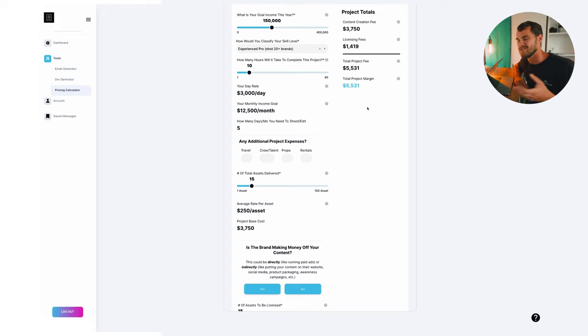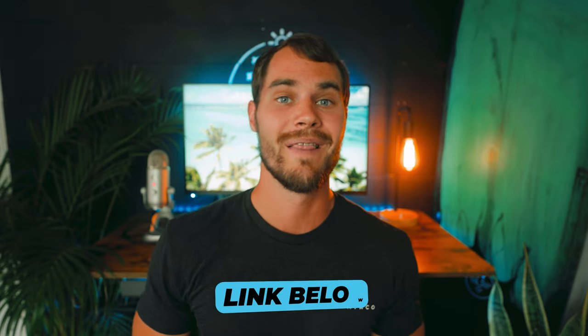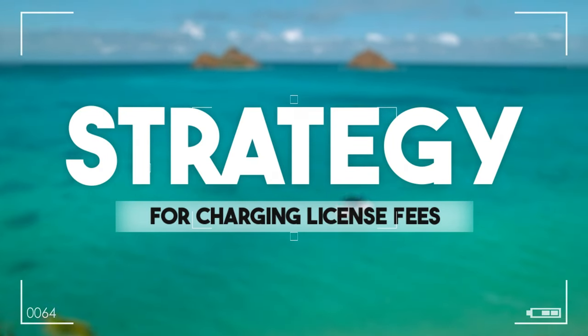That's kind of an overview of how this looks. It gives you your licensing fee per asset, and when you scroll up it gives your total licensing fee, which when added to your content creation fee is what you pitch to a client. To show the difference, for a smaller brand like a local restaurant, the licensing fees would be significantly less — maybe around $1,500 as opposed to much more for a bigger brand. That's something to keep in mind.